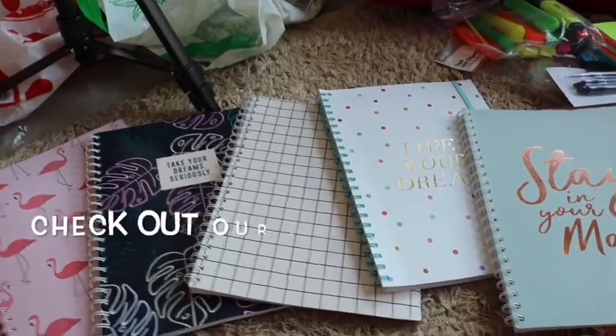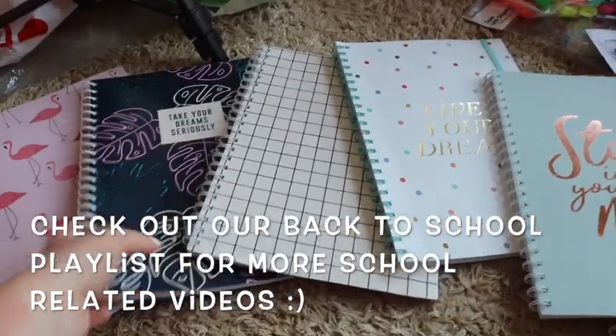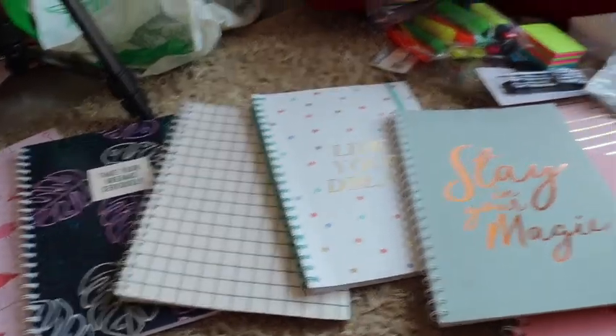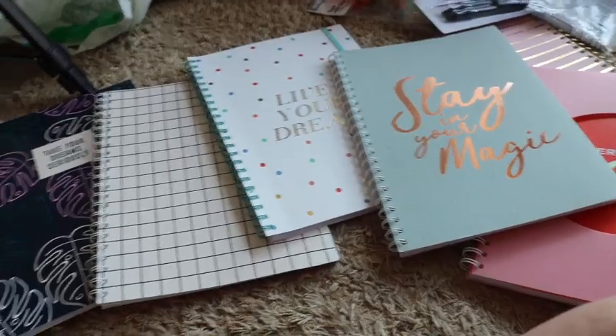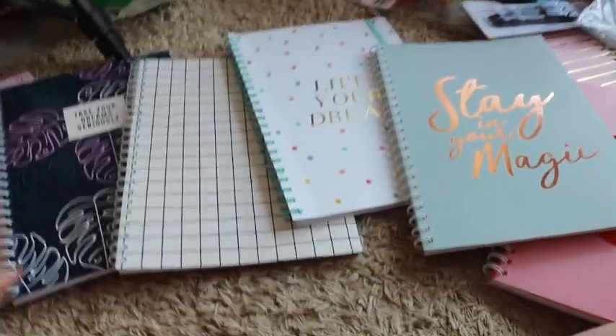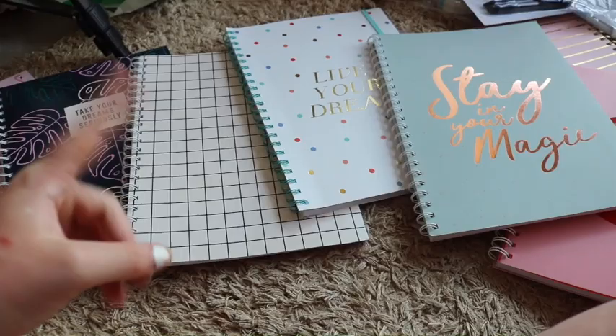These are all my notebooks I'm going to be using this year. In our last organization video I had good quality notebooks but they were a bit boring, so this year I went back to the fun ones. I'm not sure exactly which subject each one will be for yet — I'll figure that out as I go.